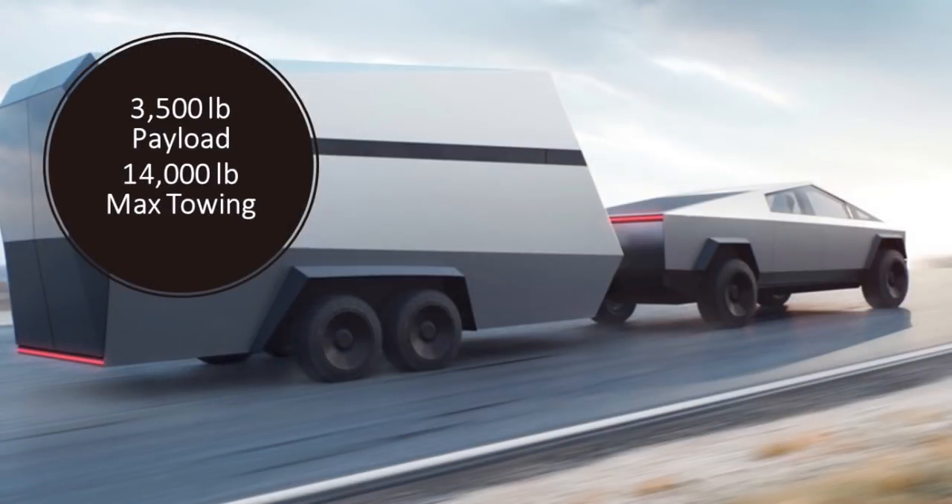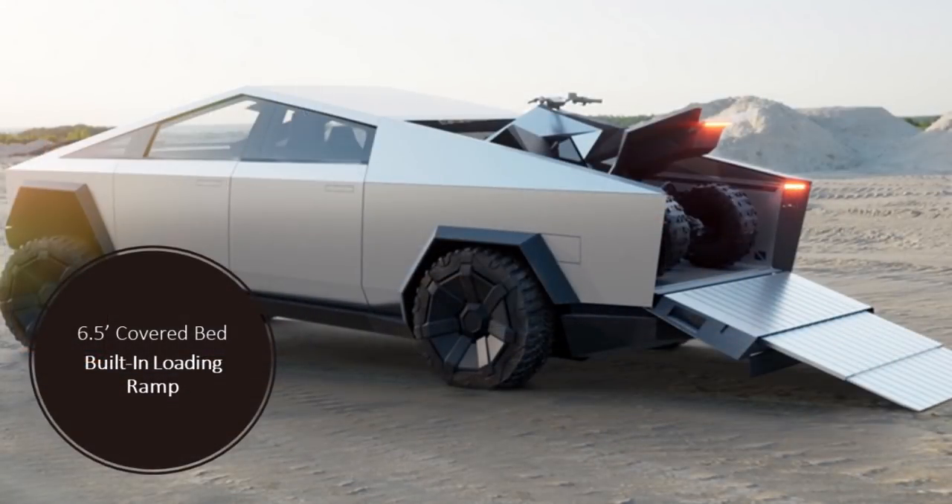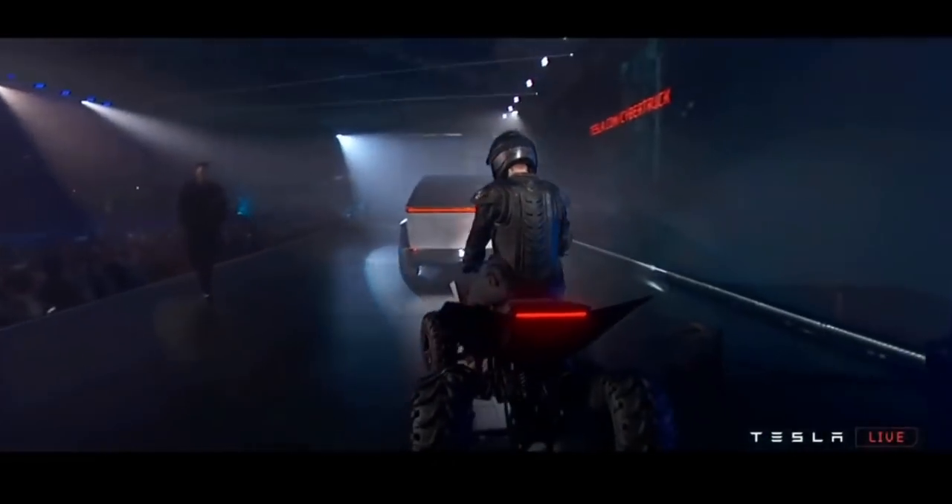Another key feature — important for most people purchasing a pickup truck — is the payload and max towing. At the top-level model it has a 3,500-pound payload capacity and a 14,000-pound max towing capacity, which will lead the competition. It also has a 6.5-foot covered bed with a built-in loading ramp, which I think is one of the most important and useful features of the truck.